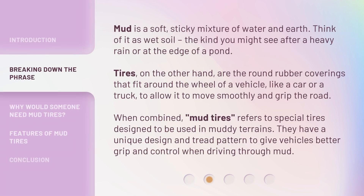Mud is a soft, sticky mixture of water and earth — think of it as wet soil, the kind you might see after a heavy rain or at the edge of a pond. Tires, on the other hand, are the round rubber coverings that fit around the wheel of a vehicle, like a car or truck, to allow it to move smoothly and grip the road. When combined, mud tires refers to special tires designed to be used in muddy terrains. They have a unique design and tread pattern to give vehicles better grip and control when driving through mud.